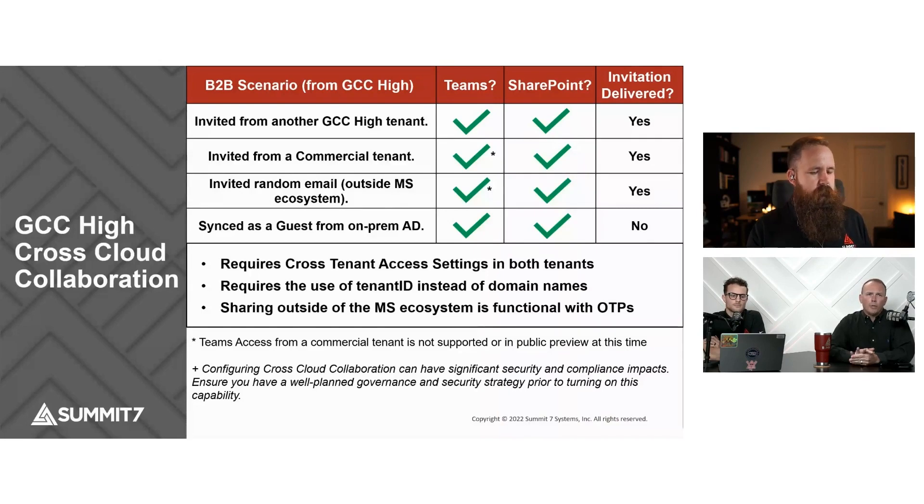A couple of points we really want to make on this. It does require configuration, and that configuration is not super user-friendly. For example, you're not able to set it up using domain names — you actually have to use tenant IDs. So you have to know the tenant ID of the tenant you're connecting to and sharing with in order to set that up. It's not super user-friendly, but it does work.